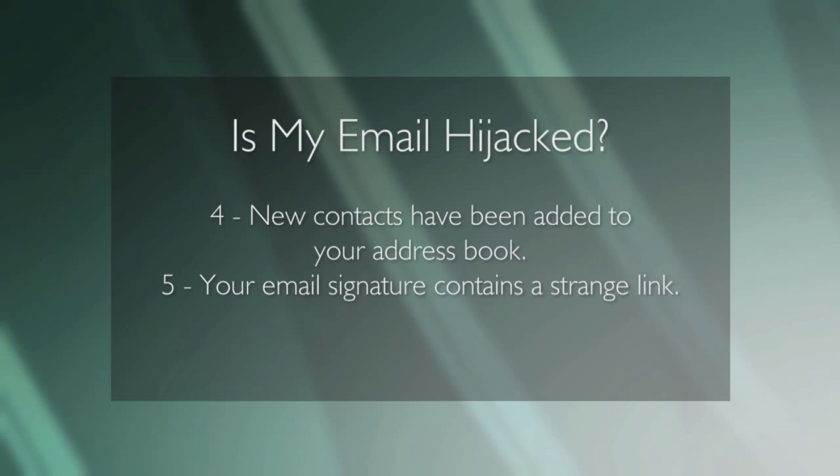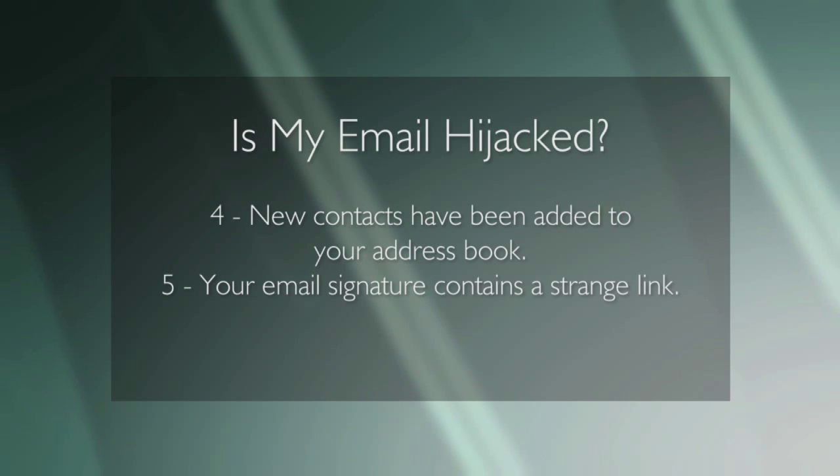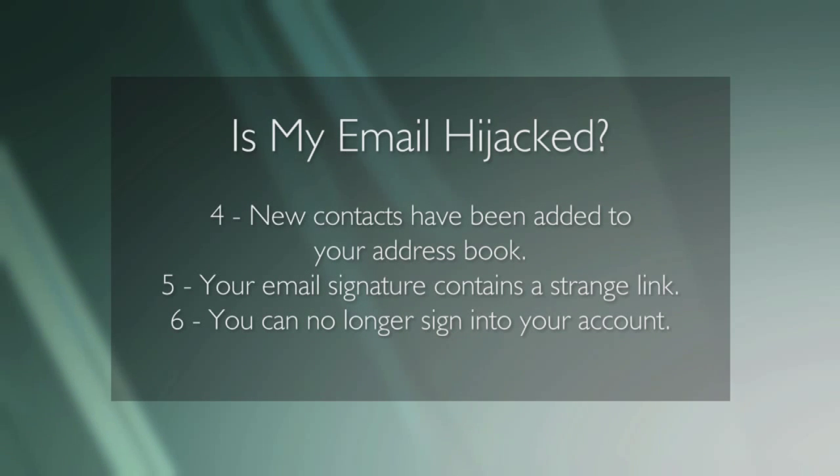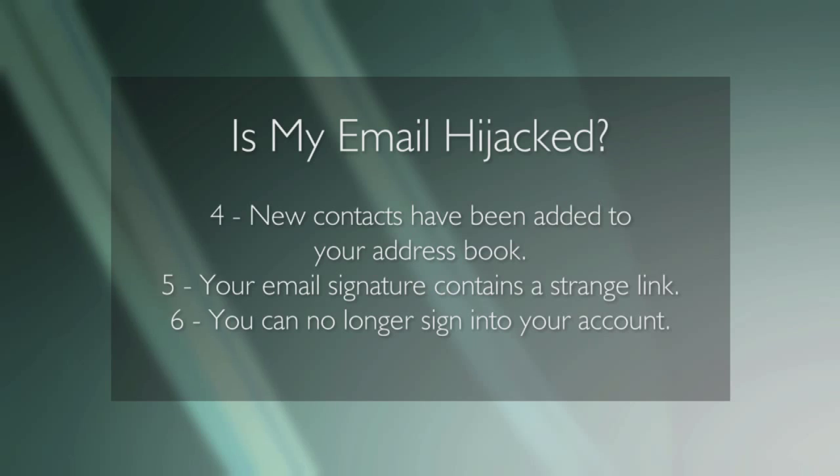Number five: your email signature may contain a strange link that you don't recognize. Number six: you can no longer even sign into your account as the password has been changed.